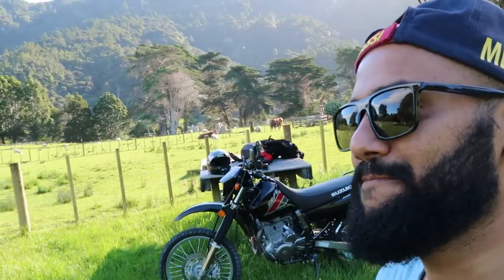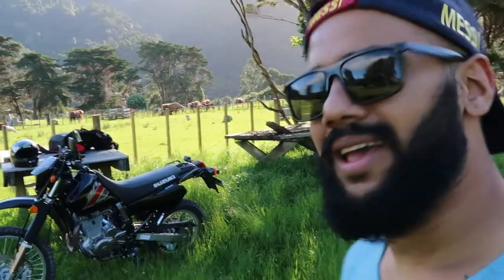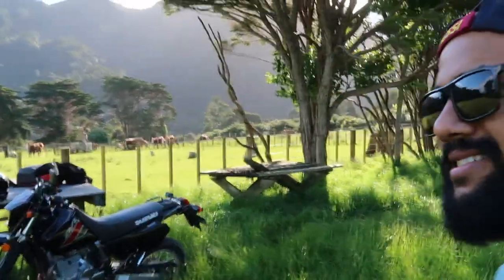I actually dropped the bike yesterday. That's a story for another vlog — I'm gonna do a vlog where I explain what happened. But yeah, it's my first vlog on my DR650.